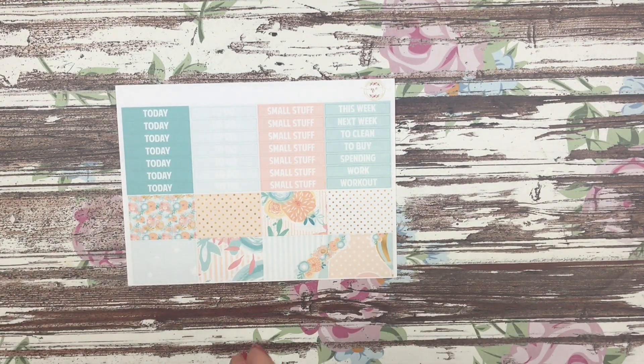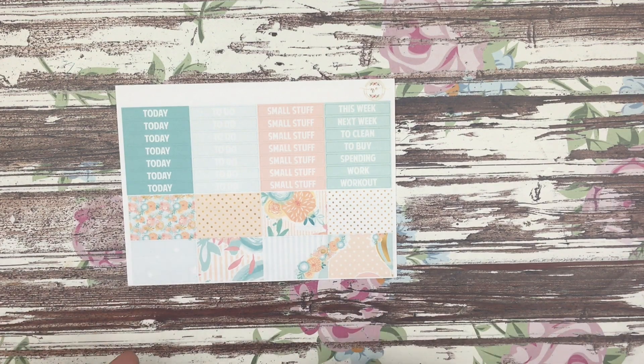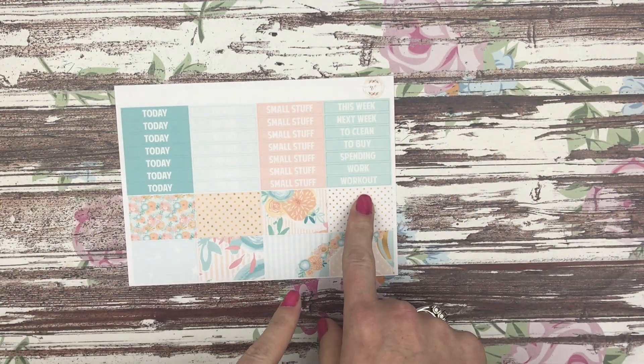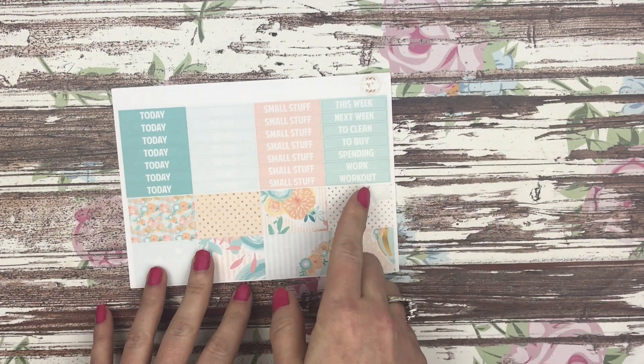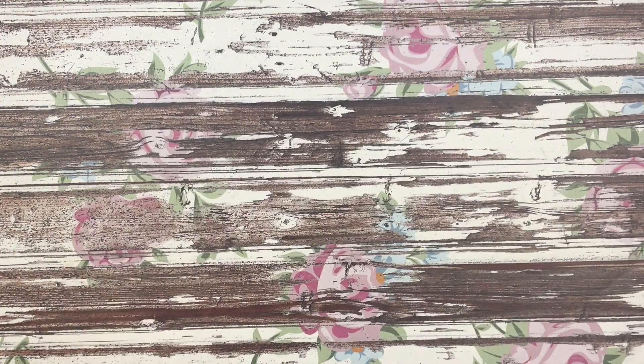The third sheet is your headers as well as your washi. This is the only one that doesn't flow seamlessly, but there wasn't a way for me to fit the washi onto the full box sheet — the only place I had room was on this sheet. You have all of your headers here, your various headers over here, and then your washi down at the bottom. This is still cut so that you can stack it up to make a full seamless box if you wanted to.